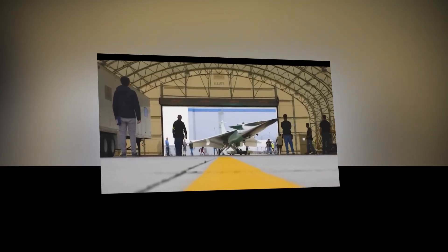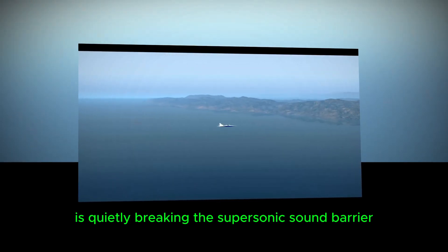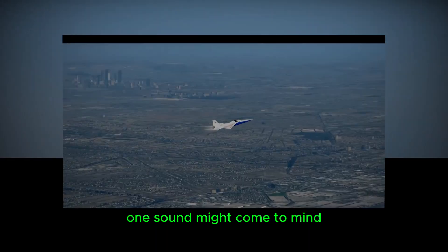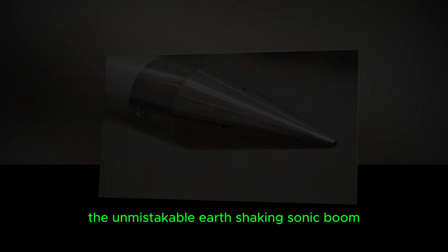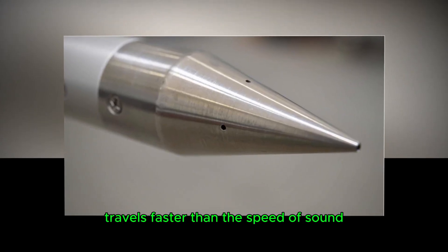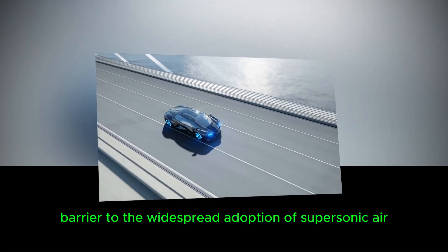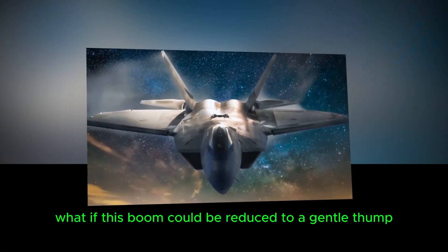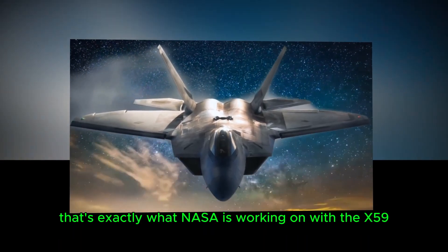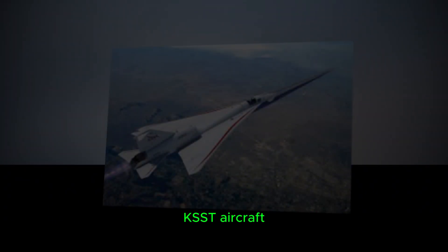Curious Cosmos welcomes you all. How NASA's X-59 is quietly breaking the supersonic sound barrier. When you think of supersonic flight, one sound might come to mind: the unmistakable, earth-shaking sonic boom. This explosive noise, created when an aircraft travels faster than the speed of sound, has been a major barrier to the widespread adoption of supersonic air travel over land. But what if this boom could be reduced to a gentle thump? That's exactly what NASA is working on with the X-59 Quiet Supersonic Technology aircraft.